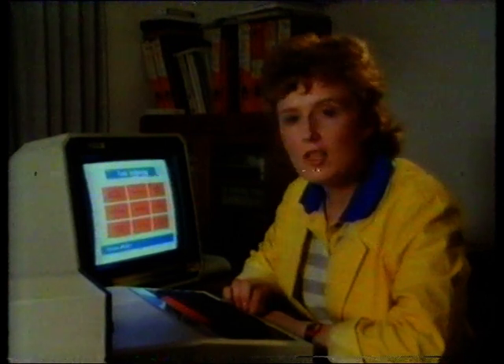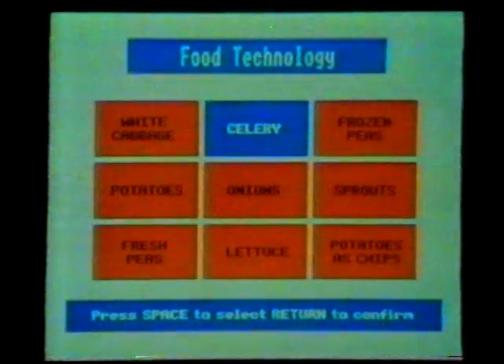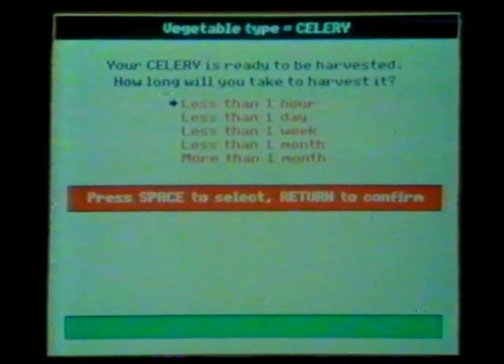Most vegetables will be kept at low temperatures and in humid air, but not always — it varies from vegetable to vegetable. A data bank holds information about a whole range of vegetables and how they vary. Some vegetables can be frozen, some are destroyed by freezing. But there's a whole range of other methods for preserving foods.